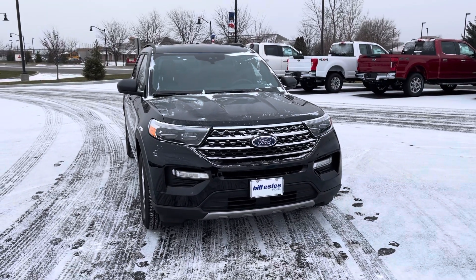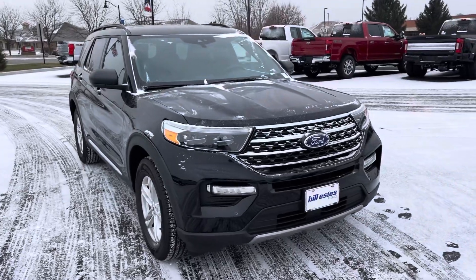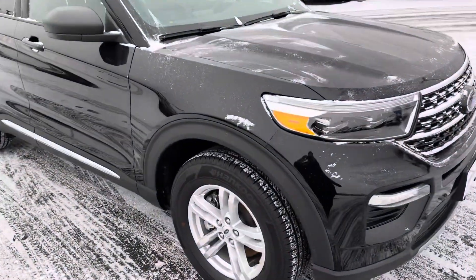Hey Savannah, this is Billy with Bill Estes Ford. You inquired on this 2020 Ford Explorer XLT. I'll show you a few things about it.